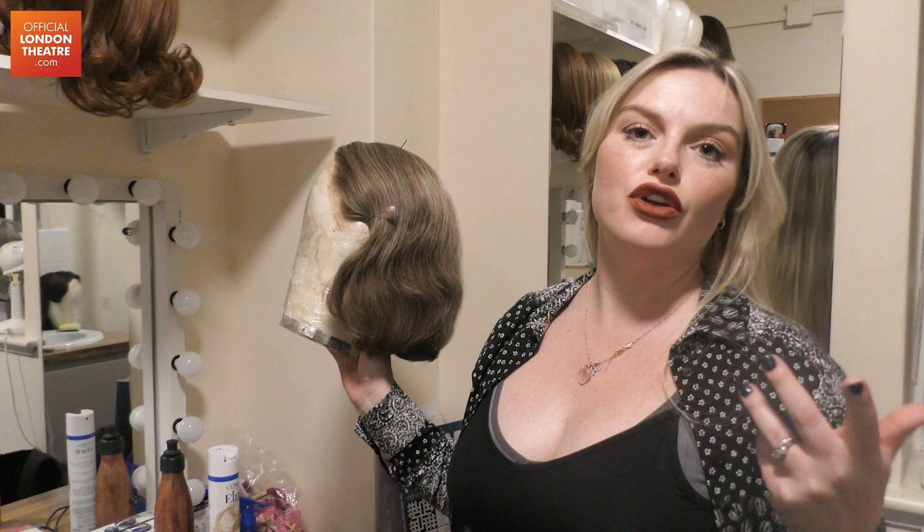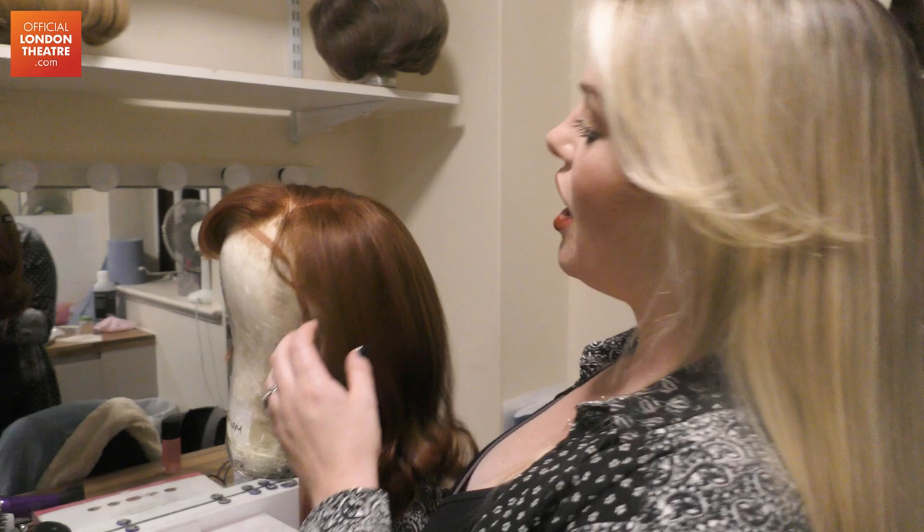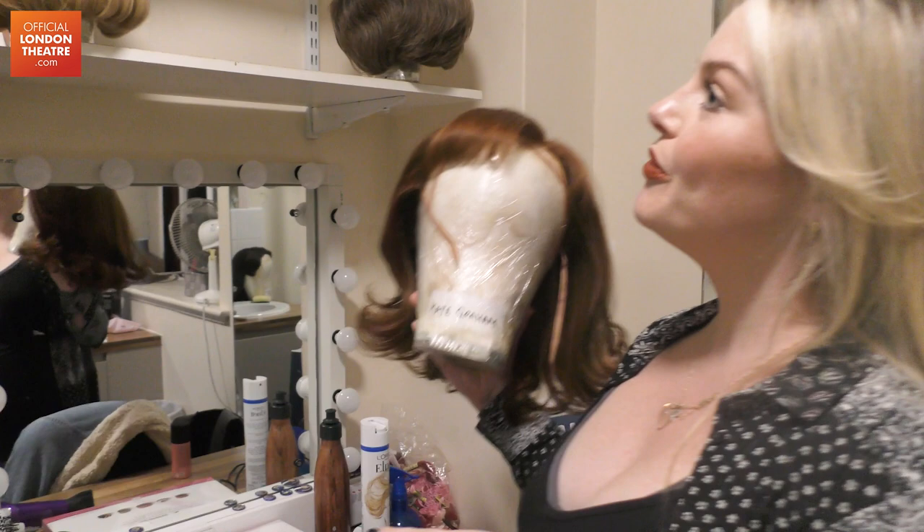This is Jenna's wig — she plays Beulah. She's supposed to be a bit older, so her wig has got grey through it. And then we've got Kate, and this is Diane's wig — the more glam wig.